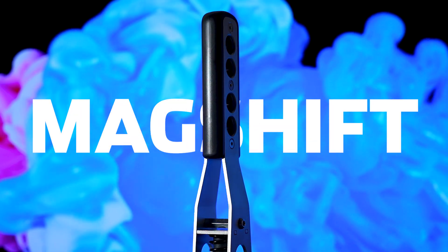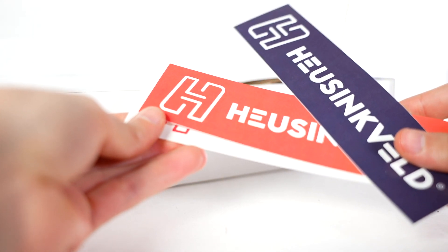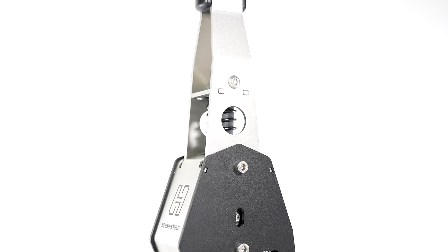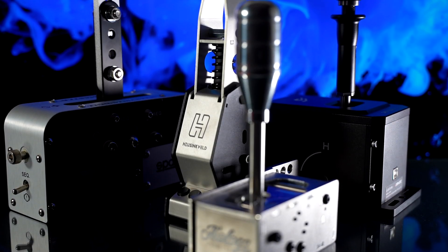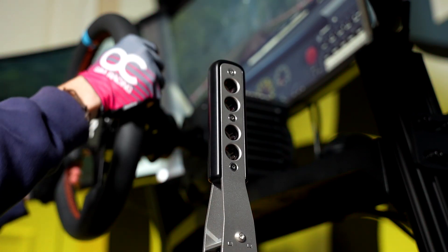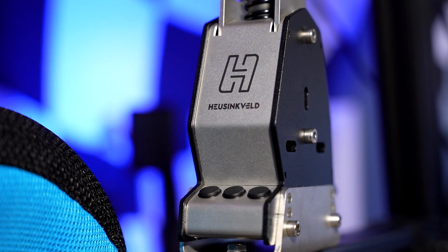This is the brand new HeusenVault MagShift Sequential Shifter. It's been designed from the ground up by one of sim racing's most prestigious and highly respected companies. It's built like a tank, it stands out with its subtle curves and unique shape, and claims to be the most versatile sequential shifter in the market. The catch? It comes in at well over $400, making it more expensive than even highly regarded sequential and H-pattern shifters in the market. The HeusenVault name does carry a lot of prestige, but in this video I'll be reviewing this product, telling you all the good and the bad, and whether the MagShift is really worth its significant price tag.